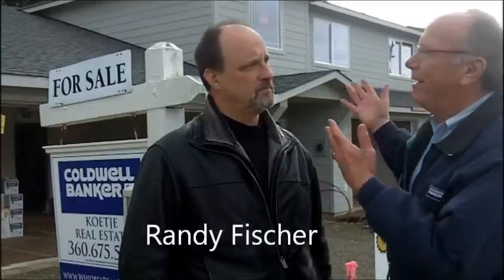Today I'm with Randy Fisher, the marketing representative for Harbor Place, and we're going to get a little update. It's been a while since we've talked about Harbor Place. Why don't you give us some update on what's taking place here, please?